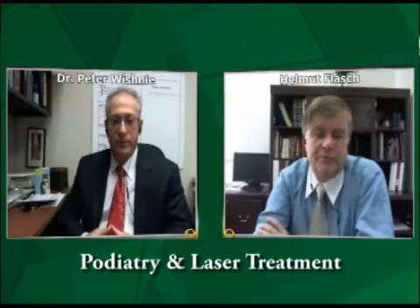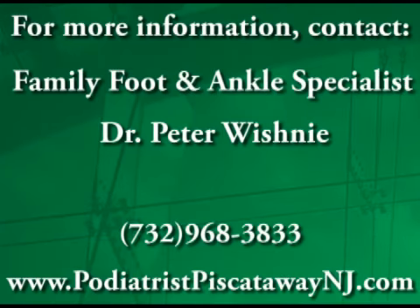Beautiful. Wonderful. Thank you very much, Dr. Vishnu. Thank you.